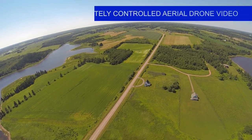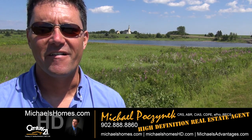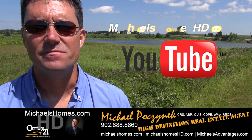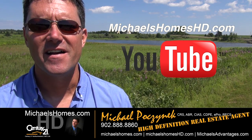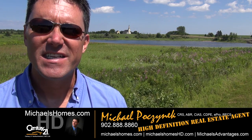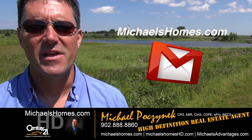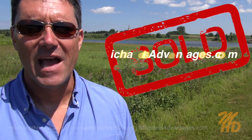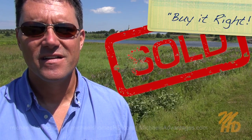Thank you for watching my video. That concludes my coverage on 4141 Grand River here in PEI. Please make sure you subscribe to my YouTube channel at michaelshomeshd.com. For PEI real estate tips, tricks, traps, and new listings, visit michaelshomes.com and subscribe to my weekly newsletter. Also, if you're looking for a fabulous listing agent that's up on technology, visit michaelshadvantages.com. Thank you — have a great day, and remember to buy it right.